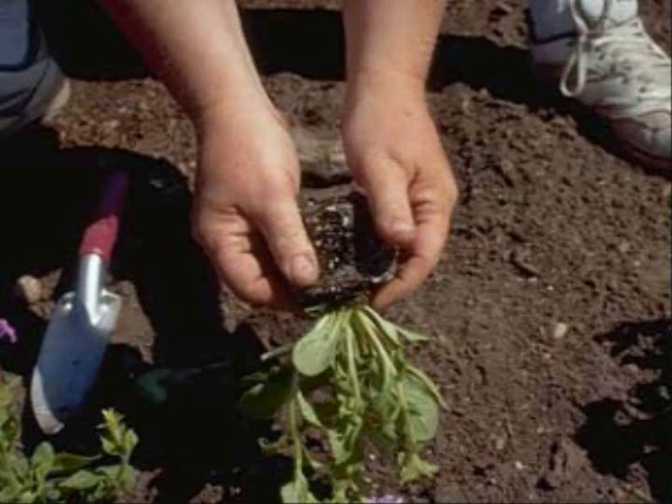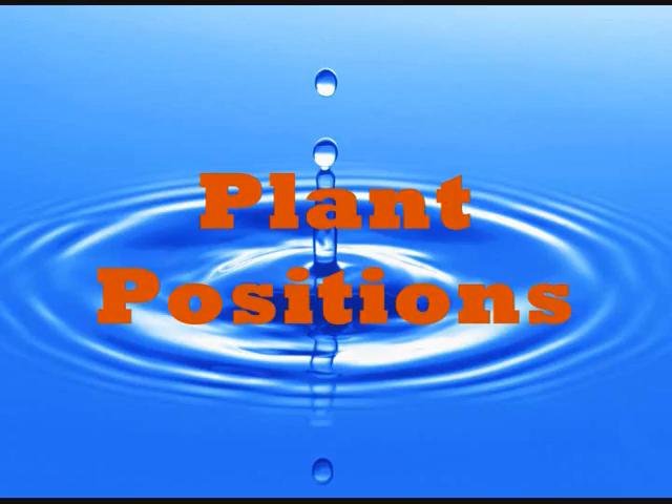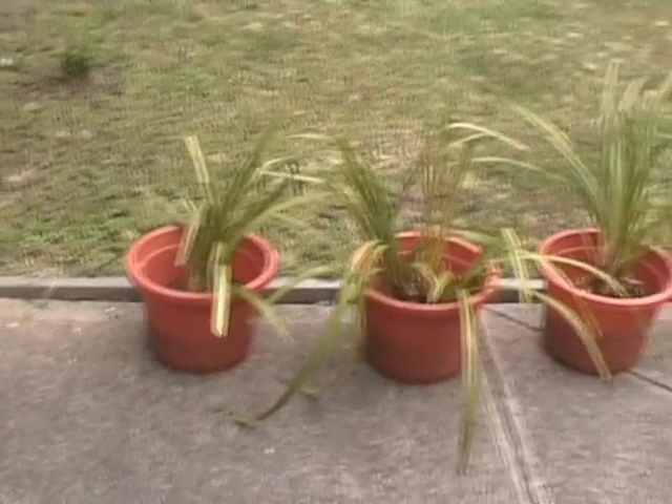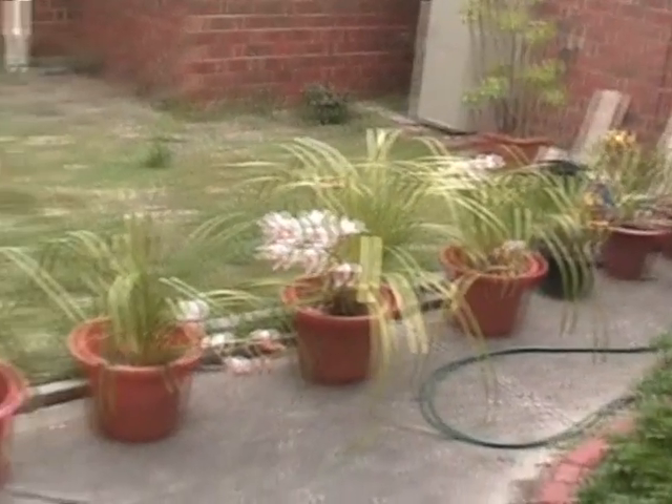Plant selection: when planting plants, aim for ones that don't require lots of water to grow and manage. Plant positions: plant plants with similar watering needs next to each other, as it makes watering them with the right amount much easier.